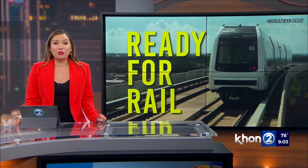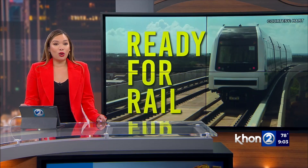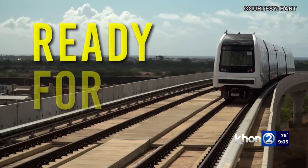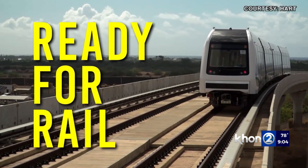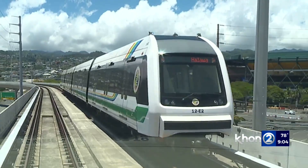All this week, KHON2 is getting you ready for rail. Sam Spangler tonight gets you ready from where to get a holocard to the best place to sit. Track one, train two, Koala Kai.